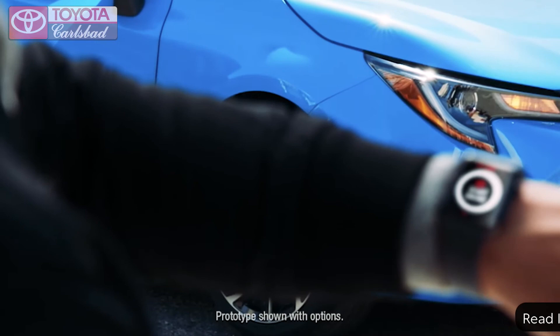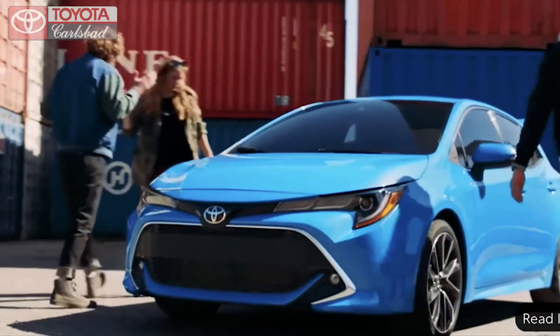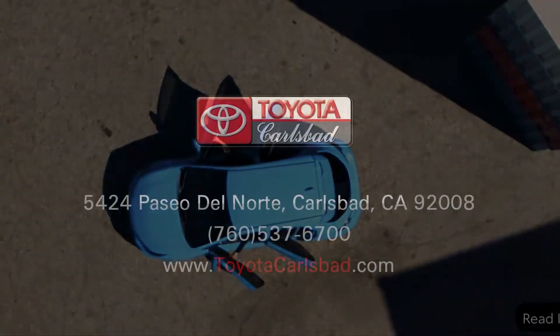Come experience the sporty new Corolla Hatchback today at Toyota Carlsbad, or learn more at toyotacarlsbad.com.